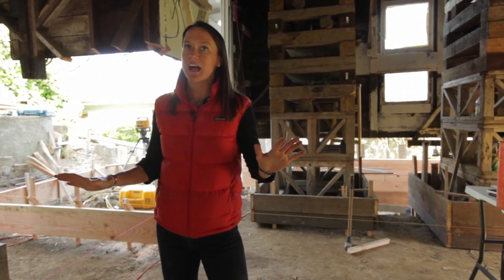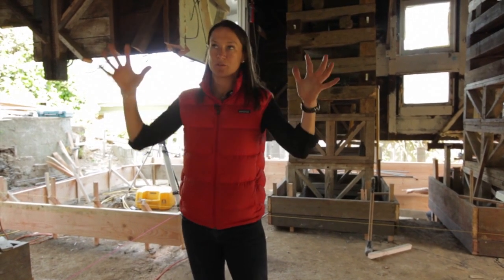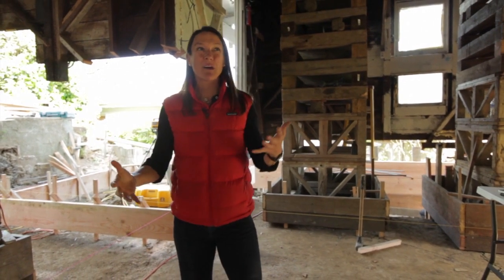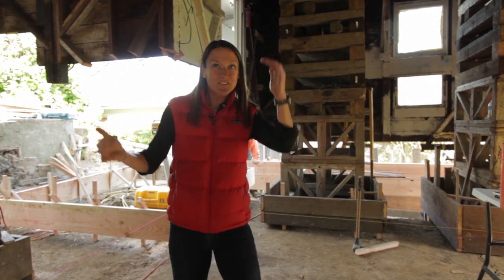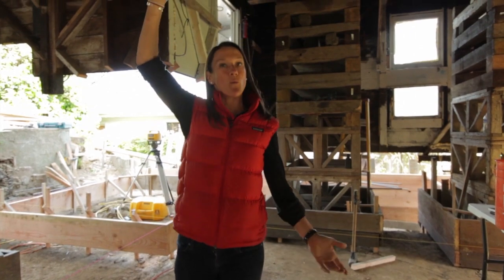We demoed all the walls and then began the process of digging out all this dirt. If you remember what this place looked like, it was shallow, it was dark — probably only about six feet in ceiling height in a lot of places — and now you can see we're way up there.